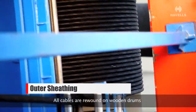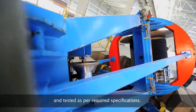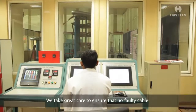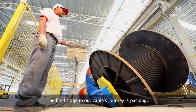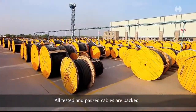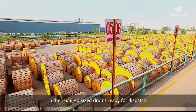All cables are wound on wooden drums and tested as per required specifications. We take great care to ensure that no faulty cable leaves our premises. The final stage in our cable's journey is packing — all tested and passed cables are packed in the required size drums, ready for dispatch.